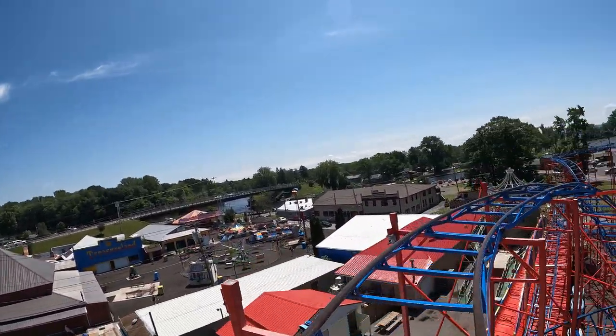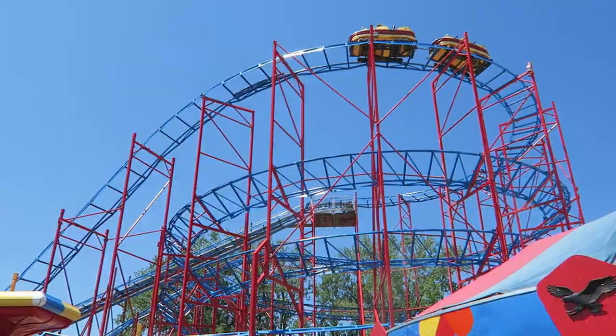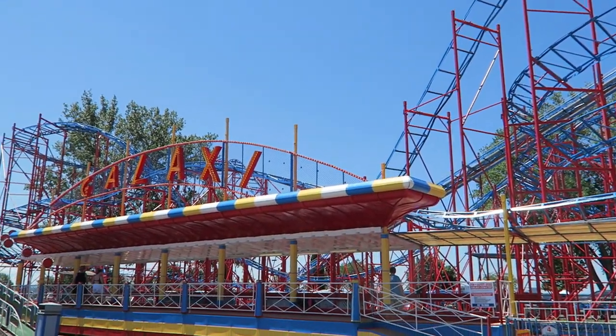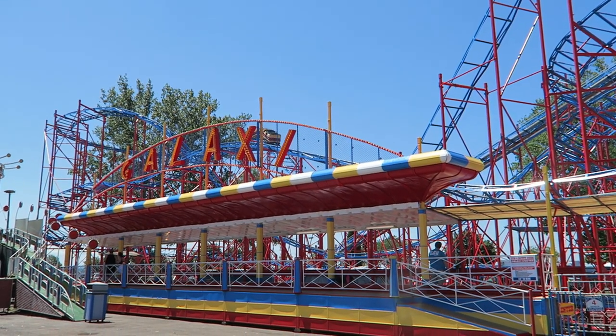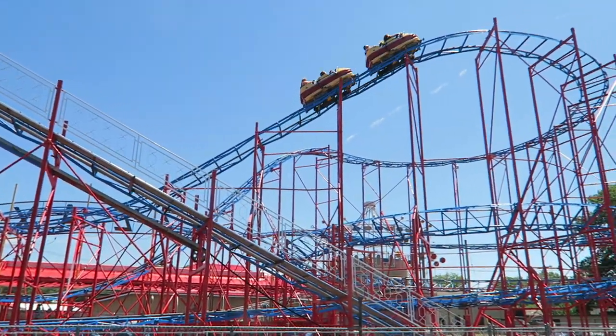This view continues on the slow turn that follows as well. You then navigate the first drop. If you're in the back car, you'll get a little airtime — you don't get this airtime in the front car, and I often don't get these negative Gs in the single car models either.